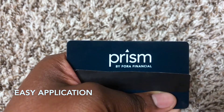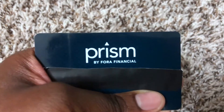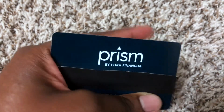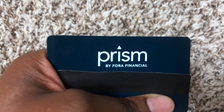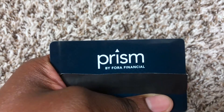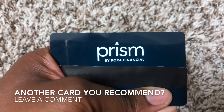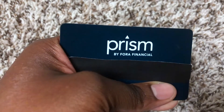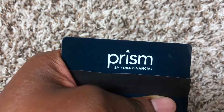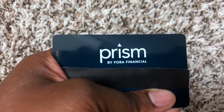You can search Prism Fora Financial and apply for it. You cannot add anyone to the card unless you have an LLC or a multi-owner business — then you can definitely add someone else. I don't have anyone added to mine because I'm a sole proprietor. It's a very good card to have. I highly recommend it, though you don't get rewards, kickbacks, or rebates for using the card.